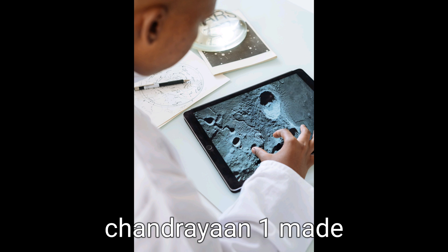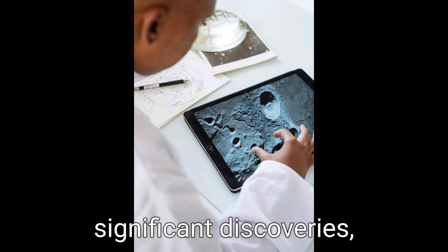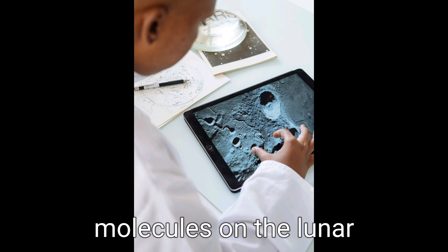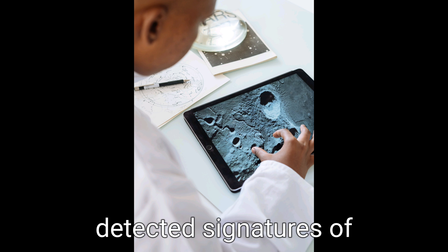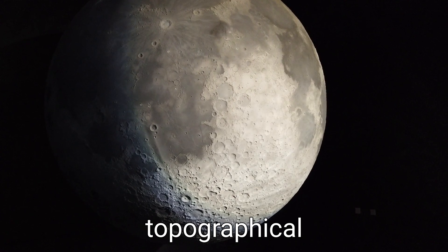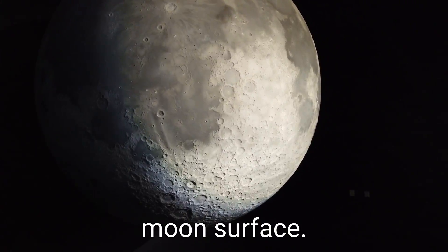During its mission, Chandrayaan-1 made significant discoveries. It confirmed the presence of water molecules on the lunar surface, detected signatures of hydroxyl and water ice in the polar regions, and mapped detailed topographical information about the moon's surface.